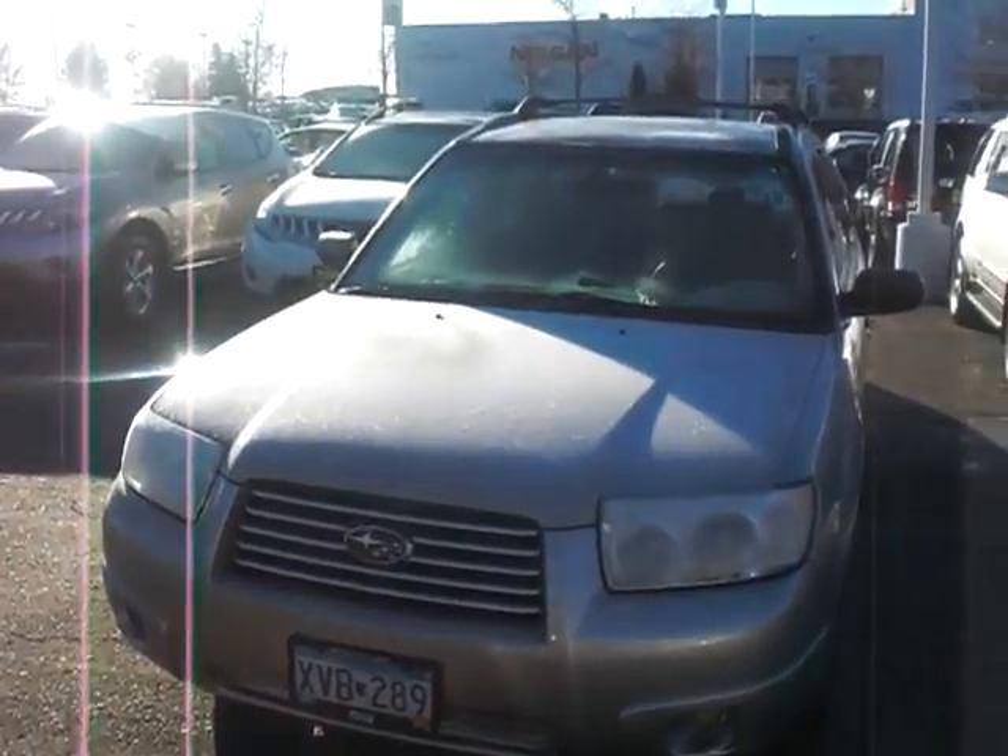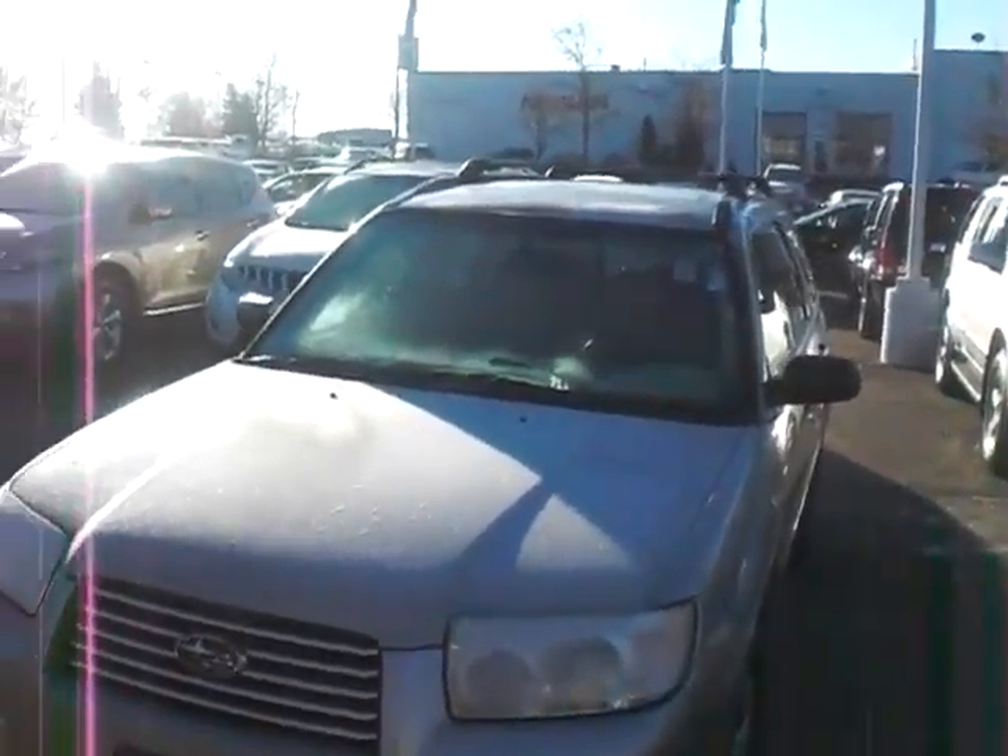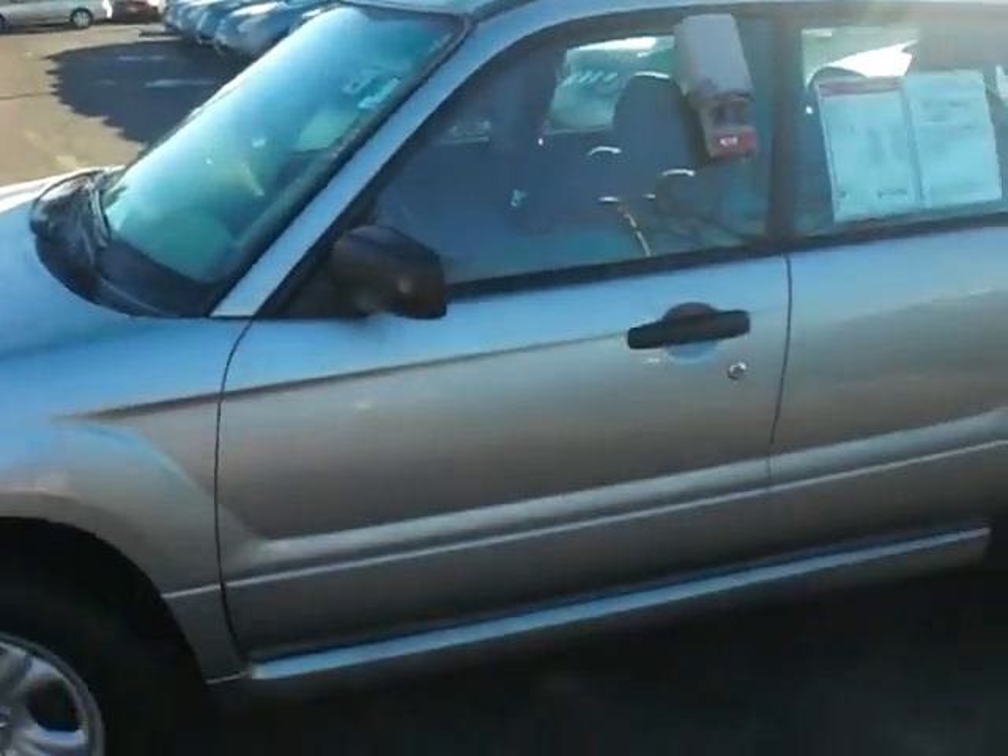Good morning, this is Greg Gilbertson up on the hill at Luther Nissan Kia in Bergrove Heights, 494 and Roberts. I'm going to take another video of this Forester for you so you can get a shot. I don't know why that one didn't attach last night — apologize for that. It has all your equipment: windows, locks, tilt, cruise, stereo.